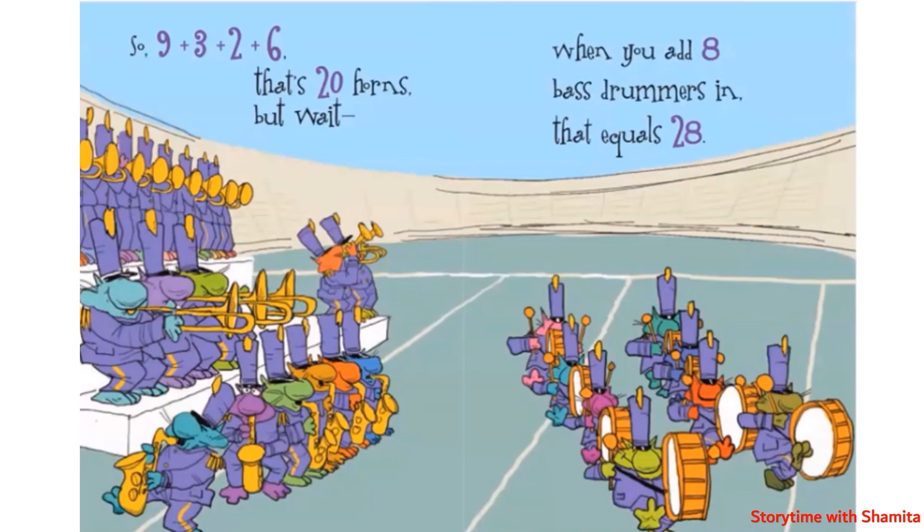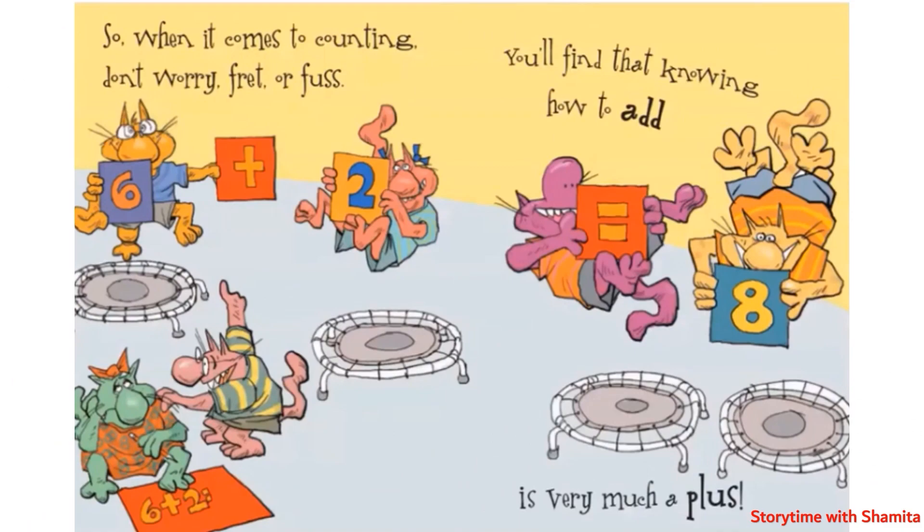But wait — when you add eight bass drummers in, that equals twenty-eight. So when it comes to counting, don't worry, fret or fuss. You will find that knowing how to add is very much a plus.